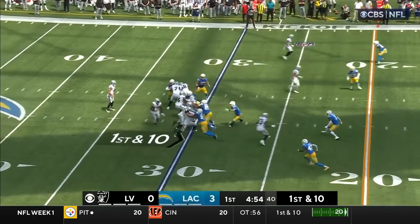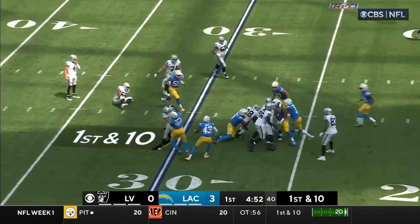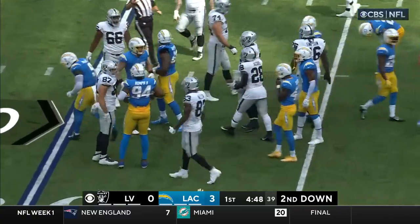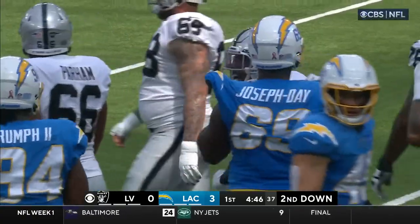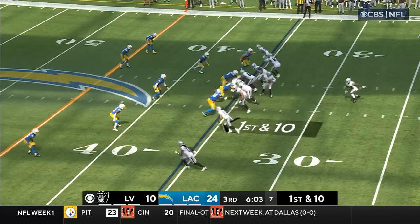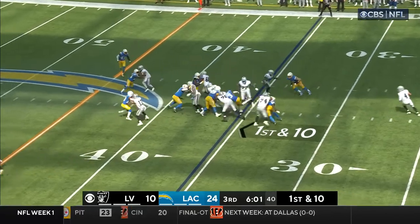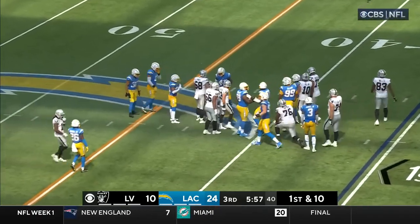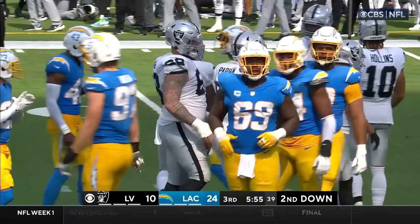On the first and 10, Jacobs gets the ball and is brought down from behind, hit by Kenneth Murray, the linebacker, in the backfield. Jacobs gets the call with the Miller block, and they try to shove him ahead with the starting center, Andre James.